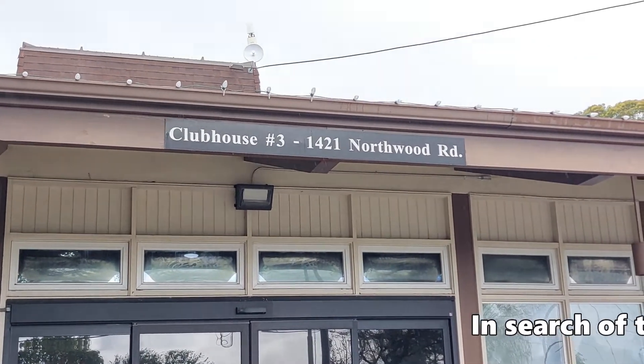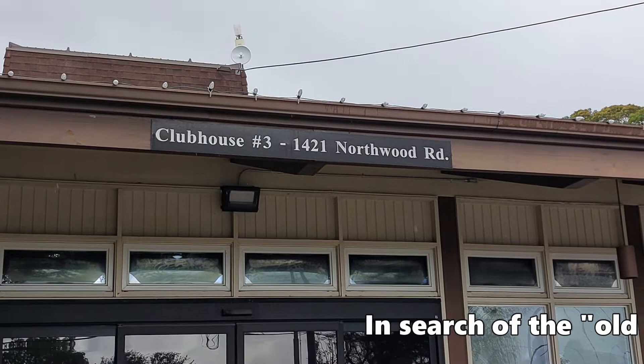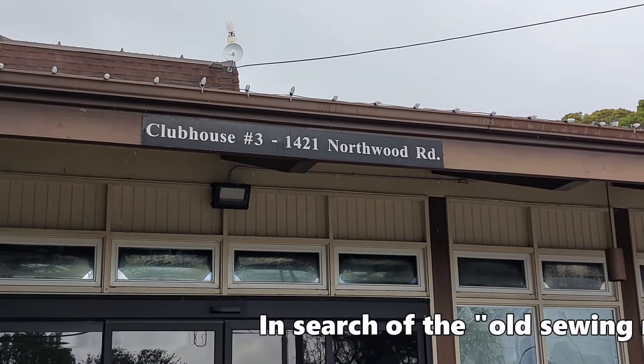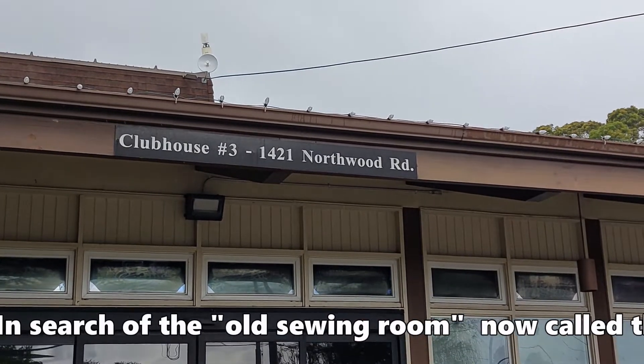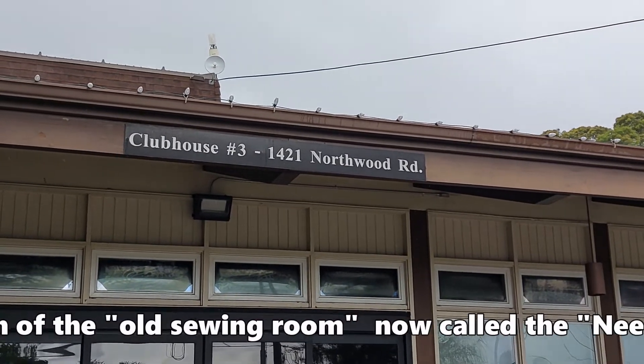The address of Clubhouse Number Three is 1421 Northwood Road. For those of you that are new, each clubhouse has its own separate address.